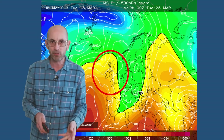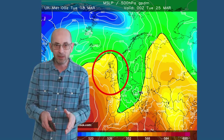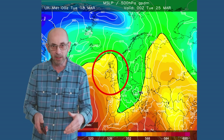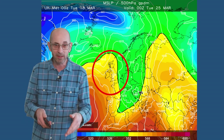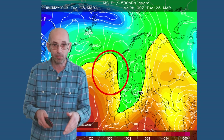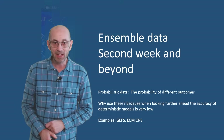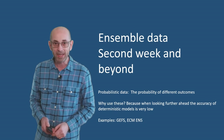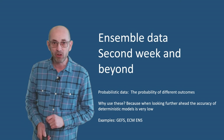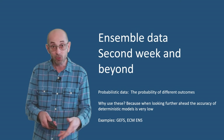Finally, the UK Met Office global model also shows high pressure building out of the Azores. Taking them all together, they suggest that there could be showers or even longer spells of rain in parts of the UK at this time, but the signal is for high pressure to start having more influence again. It would therefore indicate a growing chance of drier and more settled periods. Does that continue to be the case as we head into and through week two?